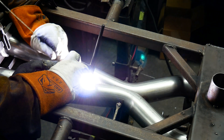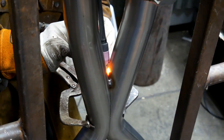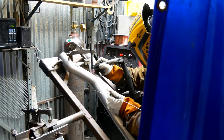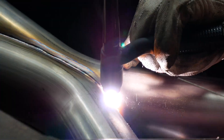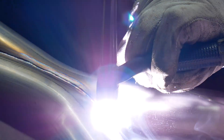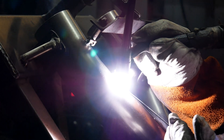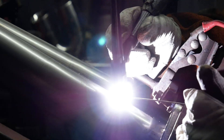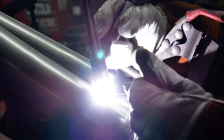When merging dual 2.5-inch exhaust tubes into a single tube, the equivalent size tube required is more than 4 inches in diameter. Because we cannot fit a 4-inch tube through the chassis, and a true dual 2.5-inch exhaust did not sound good on this platform, we chose to merge the two banks for the best sound, but to do so in a way that allowed for optimal exhaust gas flow without causing a restriction.